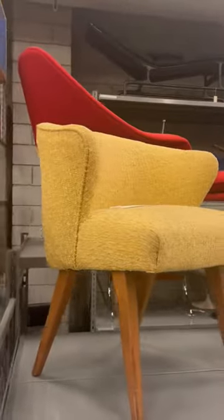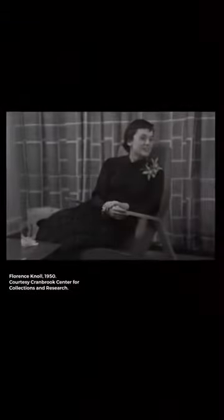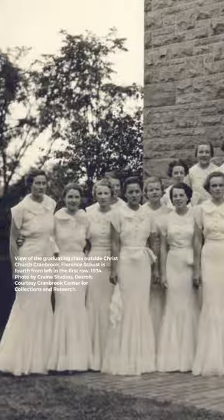Today's Cranbrook Collection Deep Dive focuses on a chair by one of the most significant designers of the 20th century, Florence Noel Bassett. After being orphaned at the age of 12, Noel attended the Kingswood School for Girls from 1932 to 34.